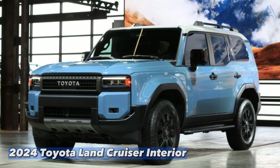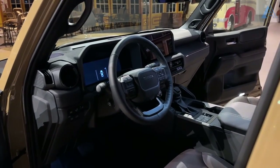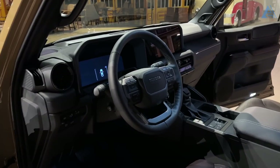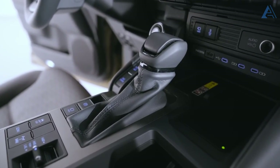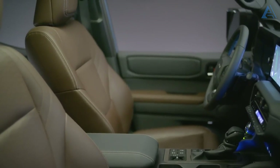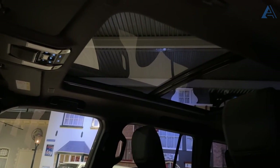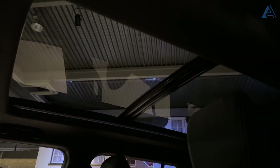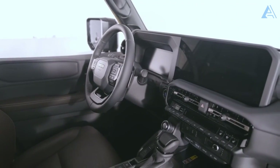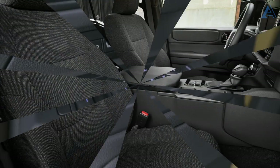2024 Toyota Land Cruiser Interior. The all-new Land Cruiser breaks free from the past, emerging as a sleek and focused two-row, five-seat SUV. Toyota has gone for a precision downsizing of the Cruiser's body, strategically positioning it in a face-off against mid-size contenders like the Ford Bronco and the iconic Jeep Wrangler, sidestepping massive full-size SUVs such as the Chevrolet Tahoe and Ford Expedition.